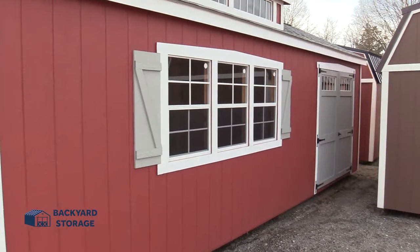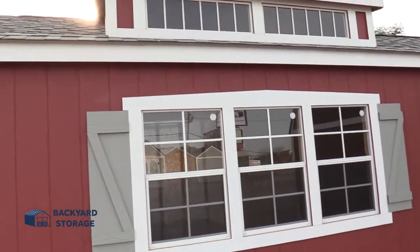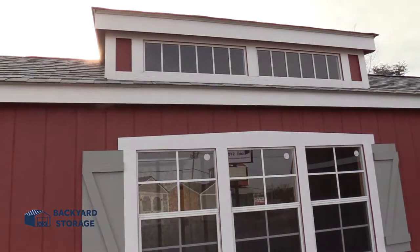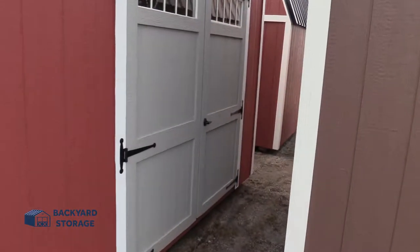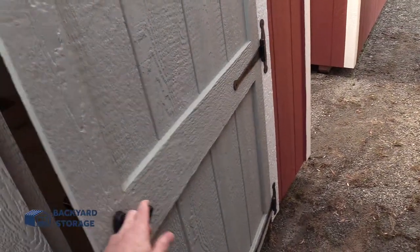This building has three 24x36 windows with screens, which are very convenient to use. And look at this — a built-in transom dormer to let in that natural light. Take a look at this double door here. Very easy to use.